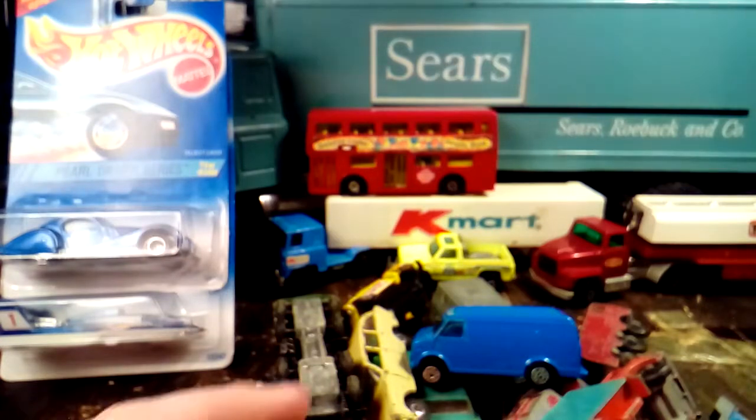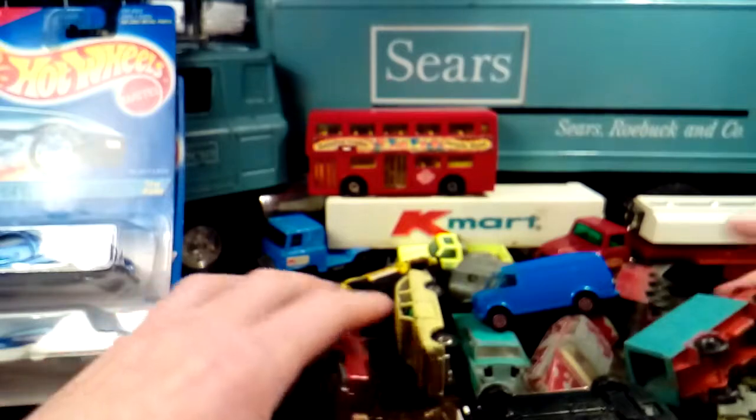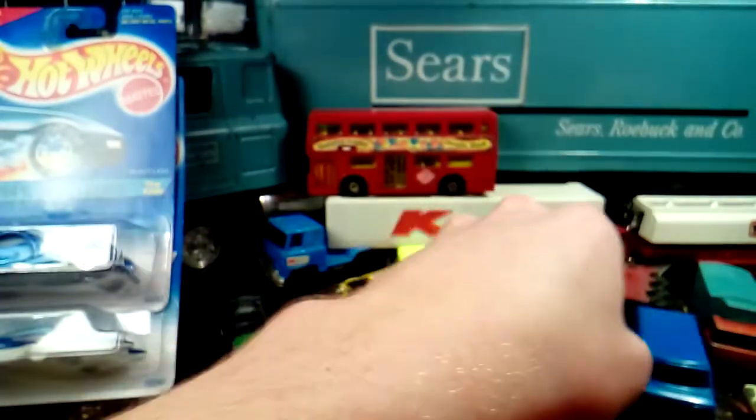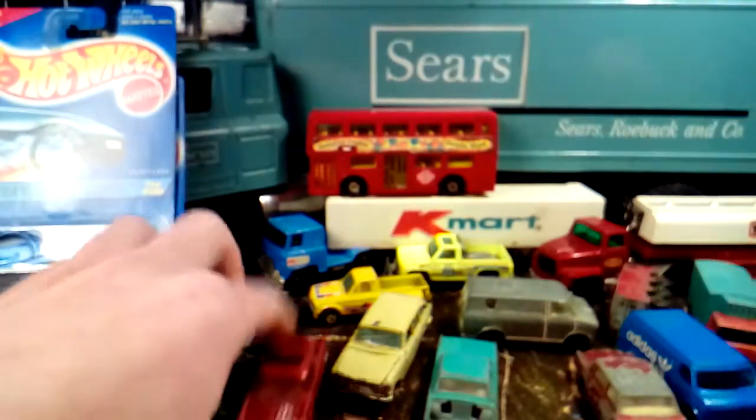There was a booth that was having a 90% off sale, and he had a whole pile of 1/64th scale or close-to vehicles. I picked out about $20 worth of cars.